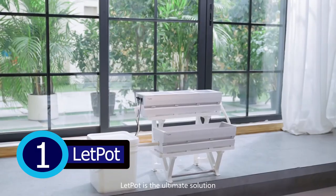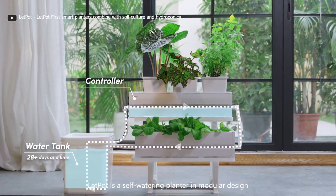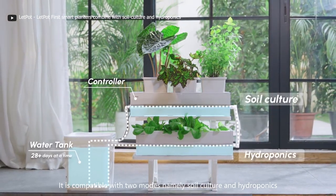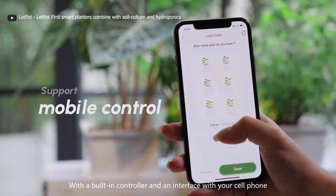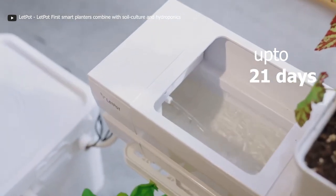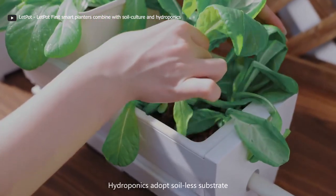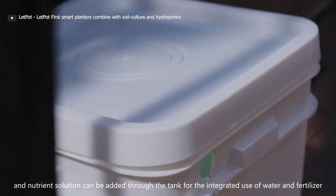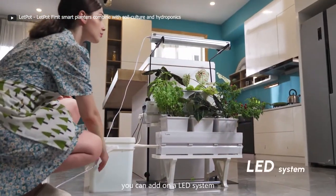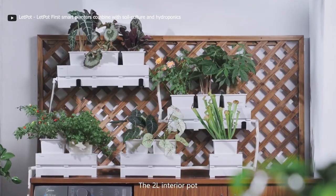Lead Pot Smart Modular Planters are a smart solution for hassle-free plant care. These innovative self-watering planters are designed to make your life easier and your plants happier. With an integrated app and a self-management system, Lead Pot takes care of watering so you don't have to worry for up to 21 days. Its hydroponic system gives your plants direct access to water and nutrients, promoting healthier, faster growth with no messy soil. Lead Pot also incorporates LED grow lights, ensuring your plants thrive even in spaces with limited natural light.